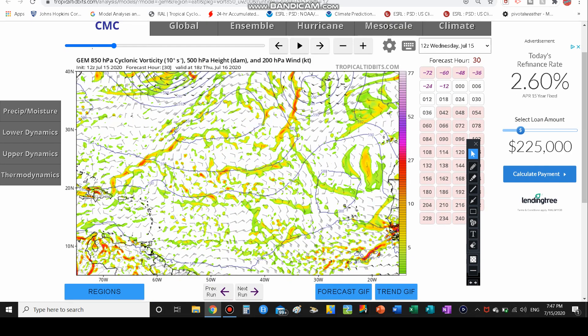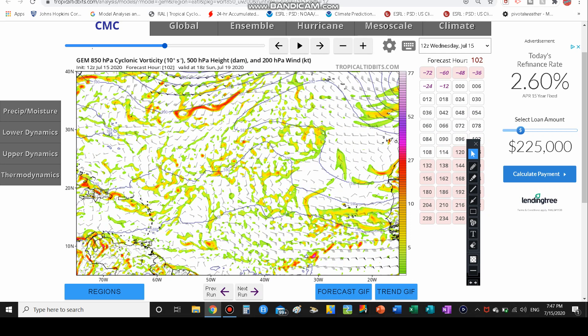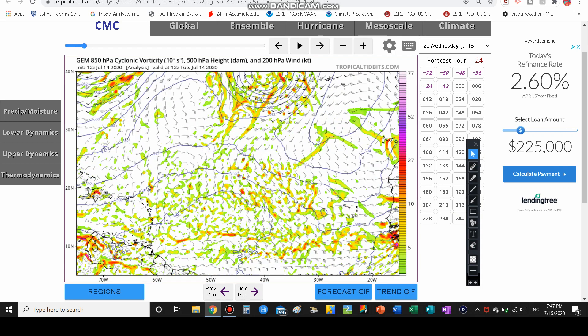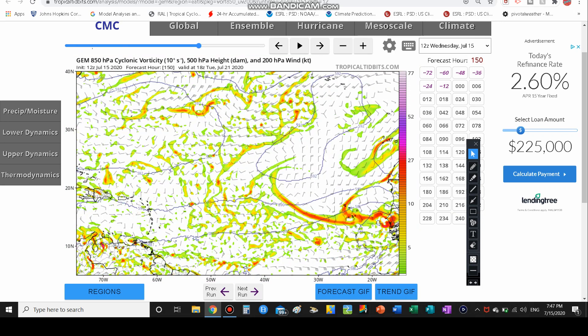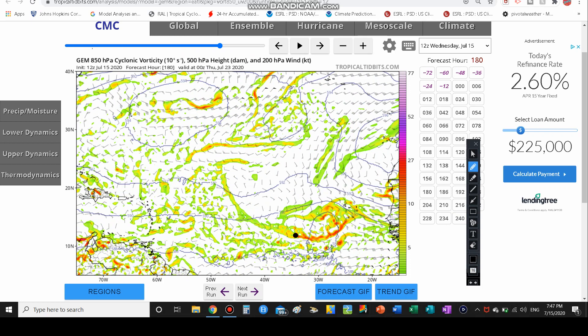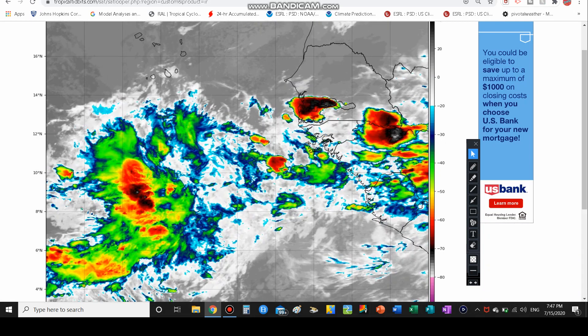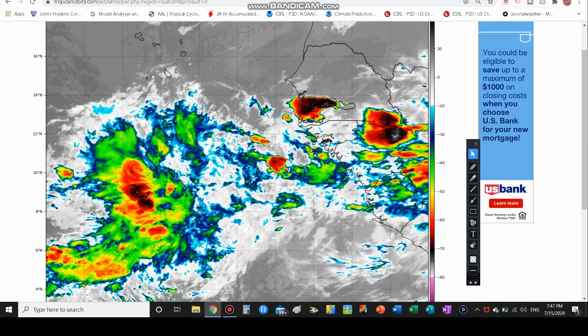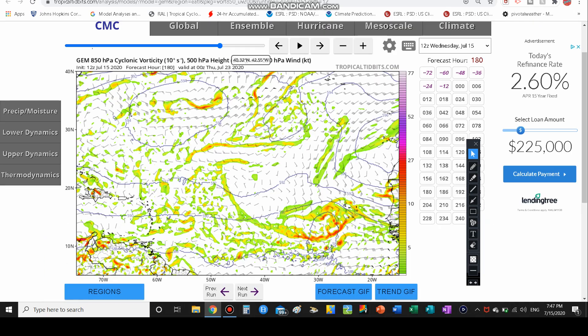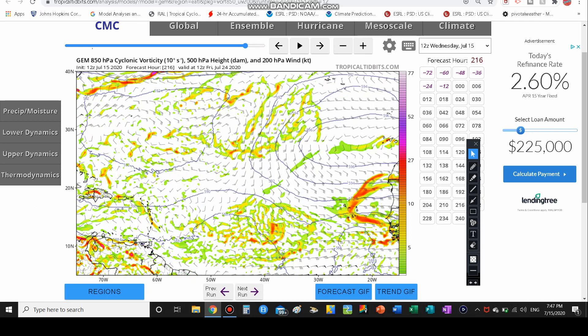Looking at the cyclonic vorticity signature going out to the next three days, you can see there is a large area of energy coming off the coast of Africa. We may even see another area of energy develop as well. Look at this area of rotation right by Africa — it looks very circular and like it could develop into something. This video is basically not just talking about this one system — this is one of the systems we definitely need to watch because it looks like it's spinning and could gain some strength. However, this could also lead to several other systems like this one and another one here that could develop into tropical cyclones.